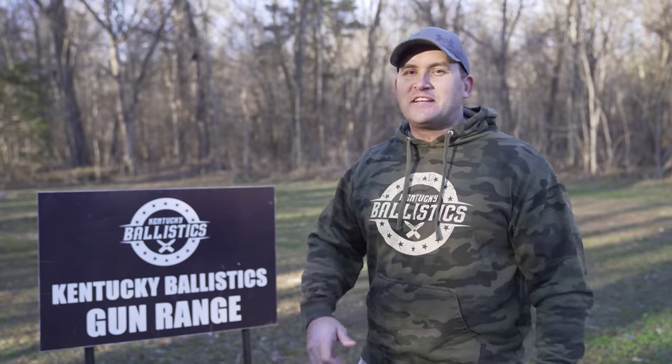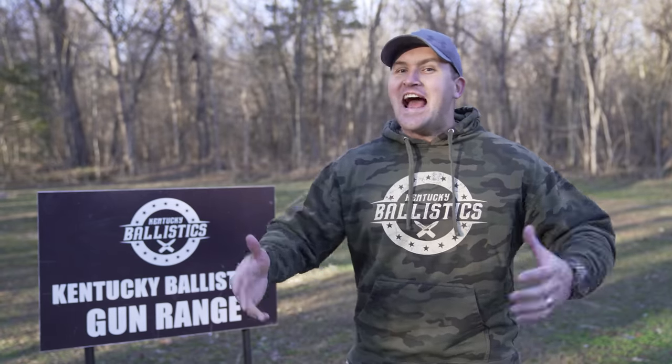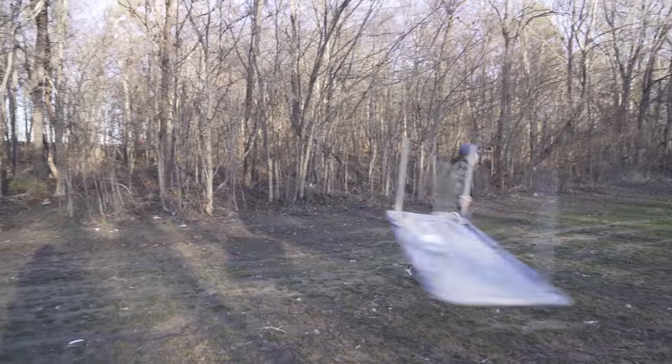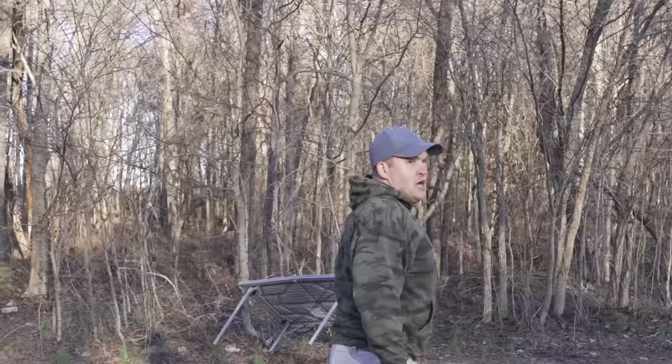What's up everybody? My name is Scott and you're watching Kentucky Ballistics. We're back out on the range and today I have some very interesting body armor to show you. Let's go check it out and get started. I don't know if you know this, but tables are not cheap. The least you could do is hit that subscribe button.